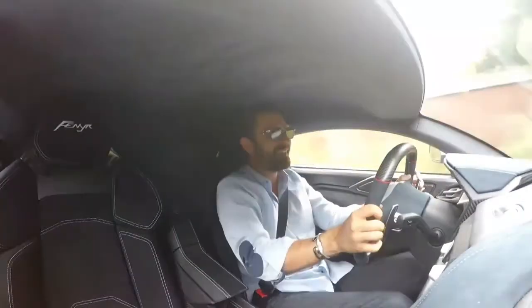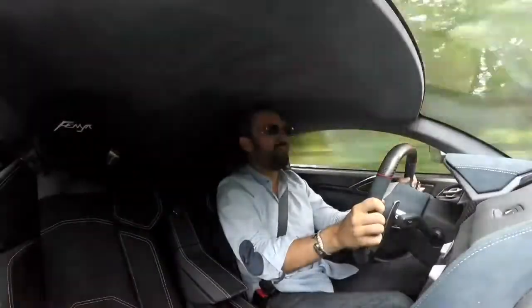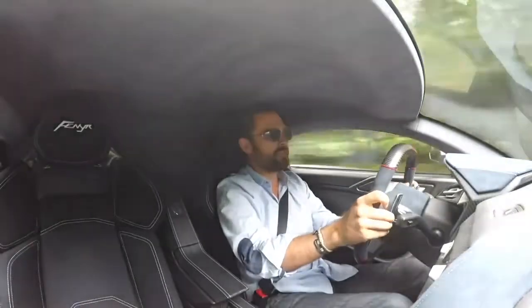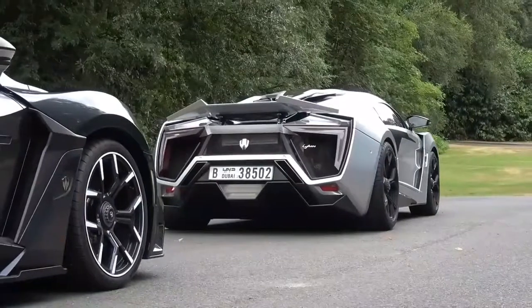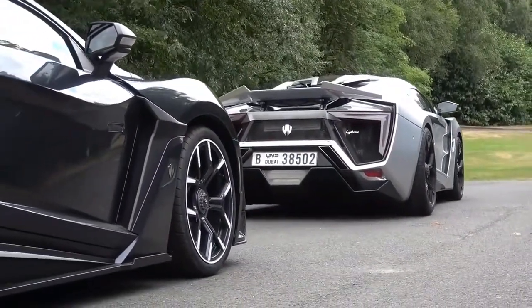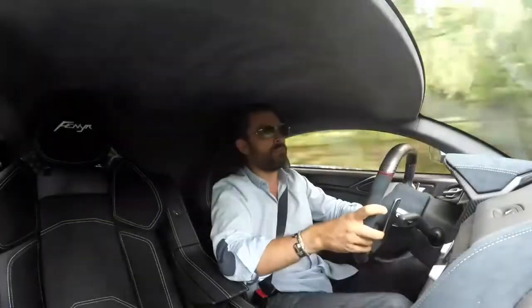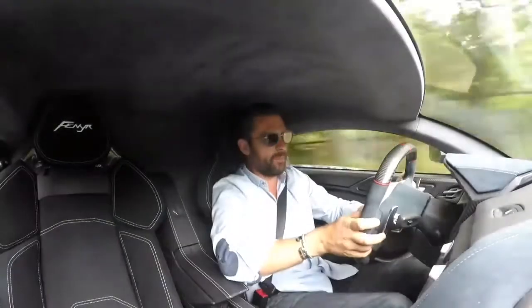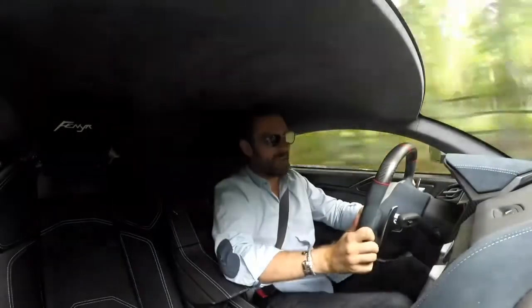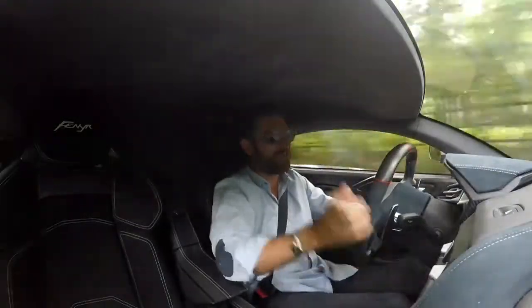Hello and welcome to the W Motors Fenyr. As a bit of context, W Motors are the guys responsible for the Lycan Hypersport. If that name sounds familiar but you can't quite place it — if you've ever seen a car jumping through multiple skyscrapers in a Fast and Furious movie, that's the Lycan Hypersport and that's from the company W Motors.